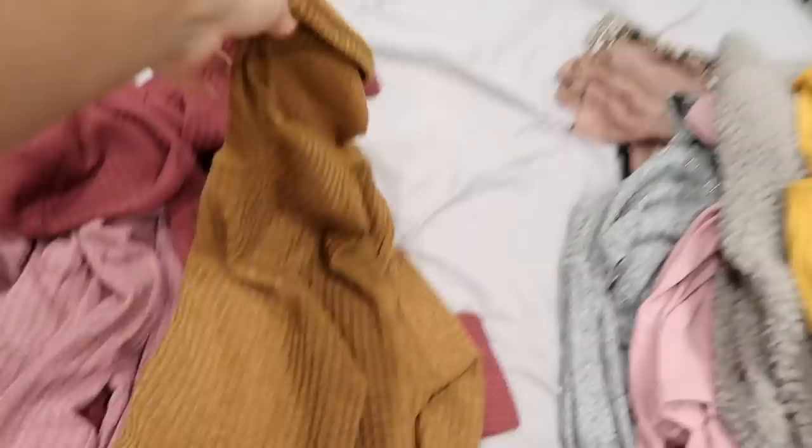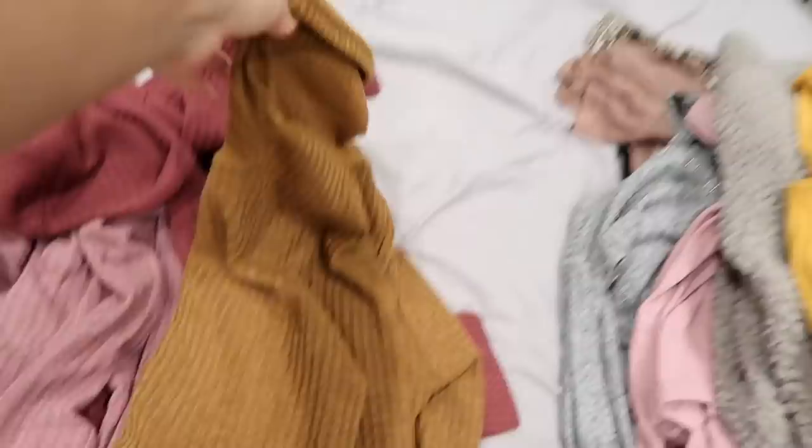I have decided I'm going to go for the turtleneck, just because I'm feeling fall vibes today. I feel like this color is very fall, the turtleneck is very fall, and I just feel like it could be a really cool look.